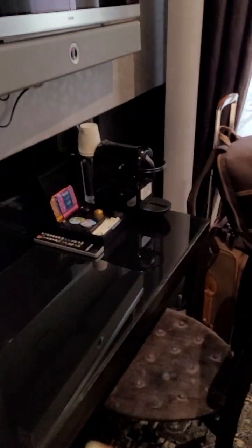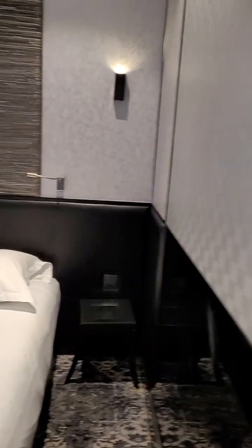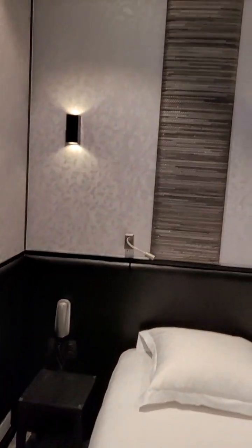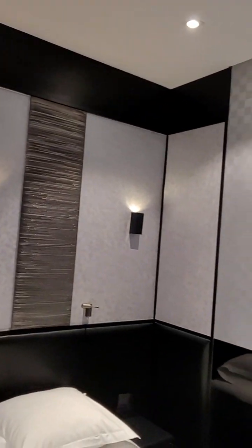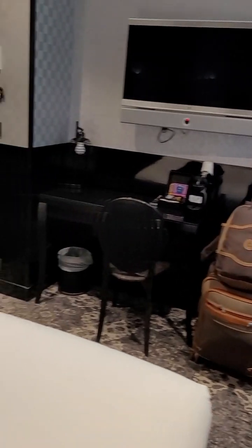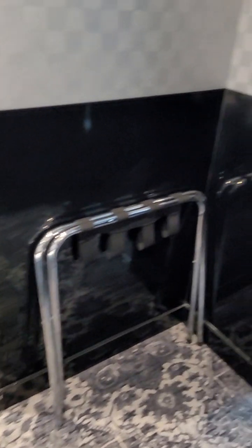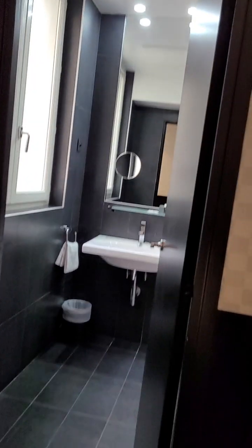The room is tight but comfortable. It is well decorated — I love the dark theme they have going throughout this room. It's black, brown, and gray — all darker colors, very modern and chic. The lobby is also very minimal, very modern and chic with nice lounge chairs.